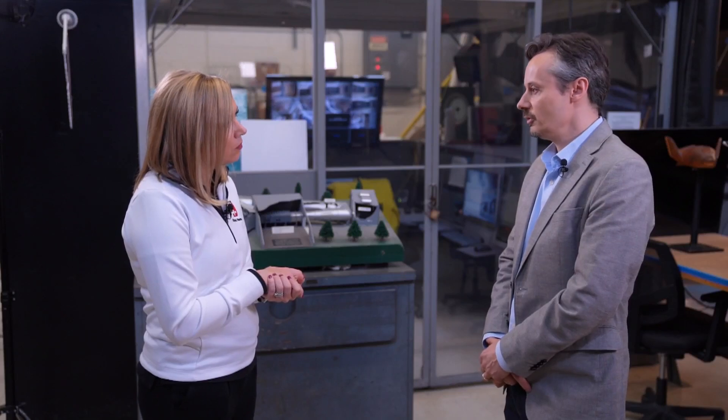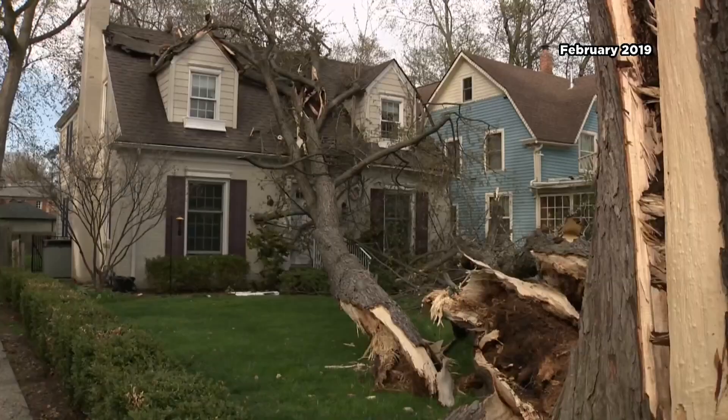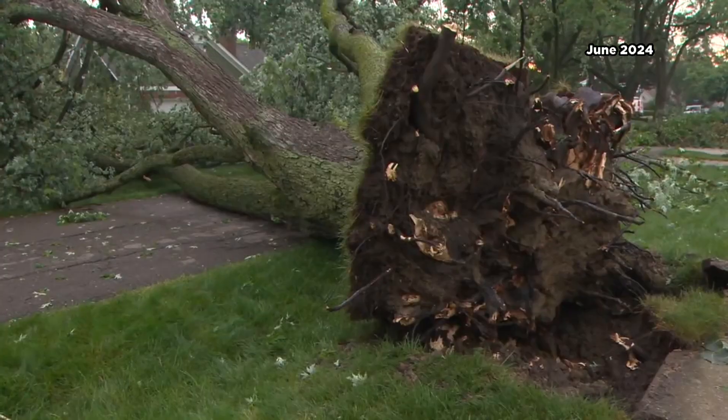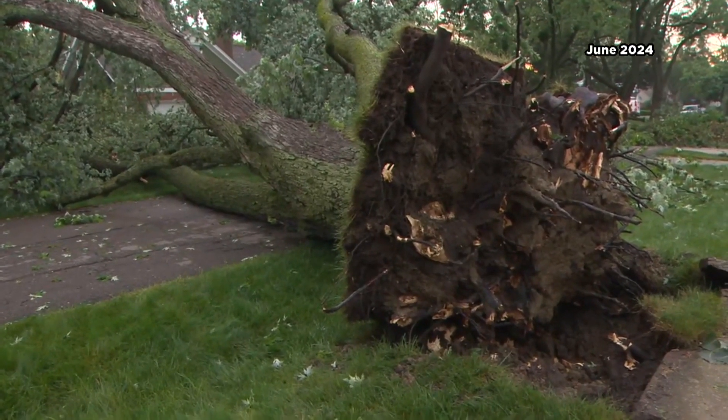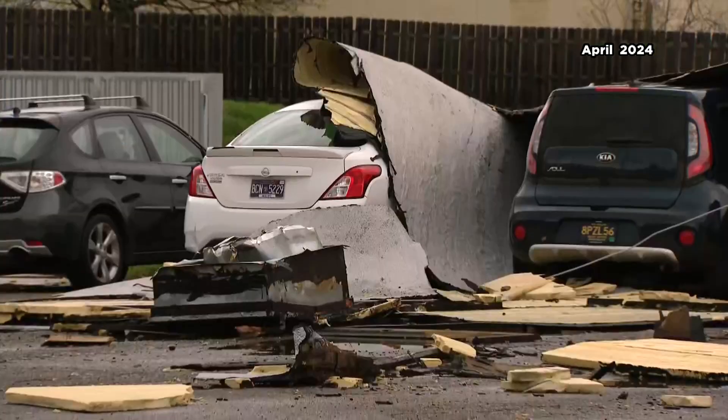Dr. Seymour Spence teaches and studies the effects of high winds on infrastructure at the University of Michigan. Poles can start to get damaged at around 60 miles an hour, so that's when we're expecting something bad could start to occur. This was the wind damage just last week in Beverly Hills, downing trees and power lines. And this past April, 65-mile-per-hour winds ripped roofs off of buildings in Ferndale.